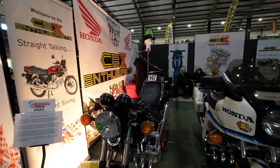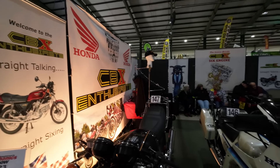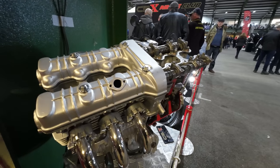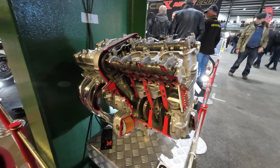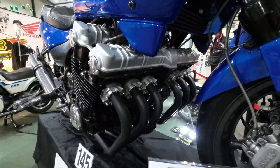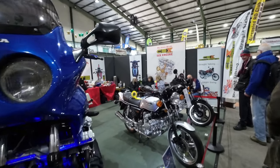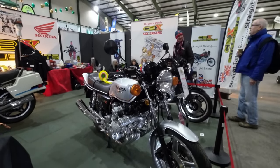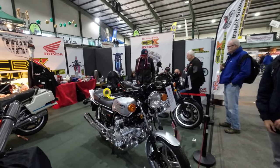Look — CBX 1000 Enthusiast Club! Who doesn't love the six-cylinder engine? The sound is absolutely amazing when they're on a good pipe. It's obviously a special. I personally like the silver grey — it's lovely. The naked version is the iconic CBX for me. I wasn't into the faired version as much.